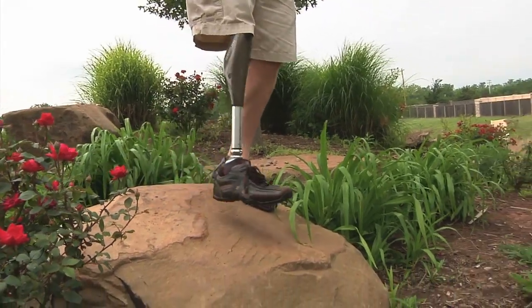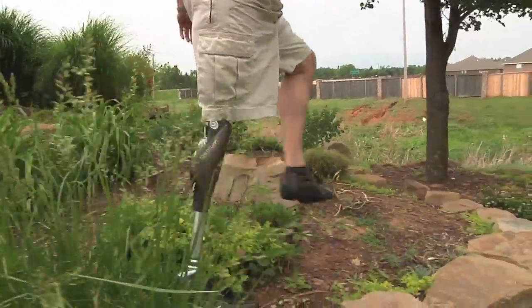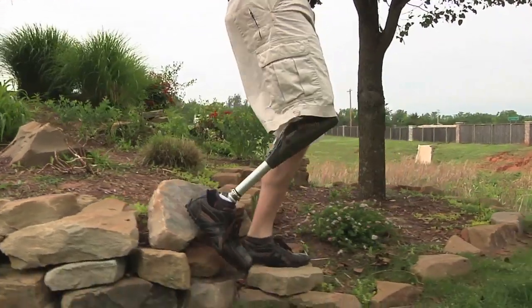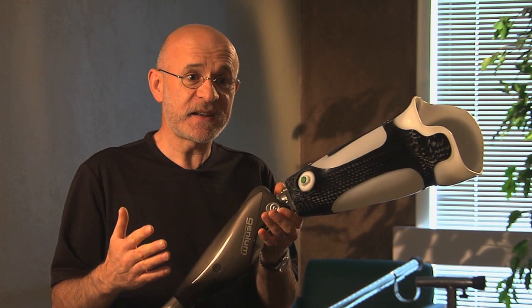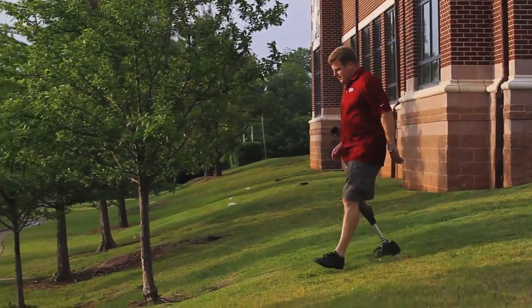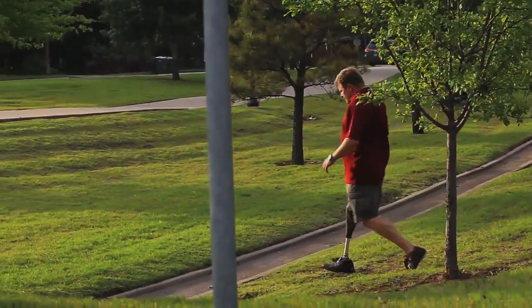One thing that really excites me about it is the gyroscope. It continually monitors what's going on with the knee — every step is monitored. It's anticipating every step that you're taking. A person going down an incline just doesn't have to worry about the knee going out from under them, or going up an incline. Just go out and live their life without even thinking about each step as it takes.